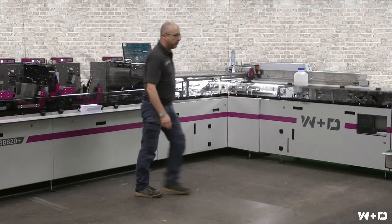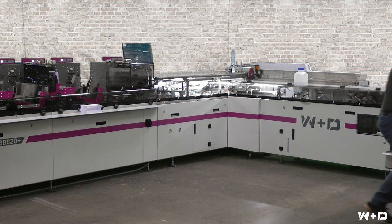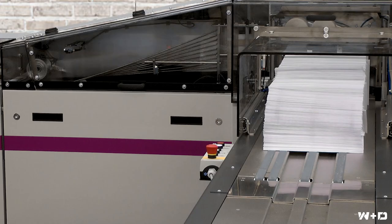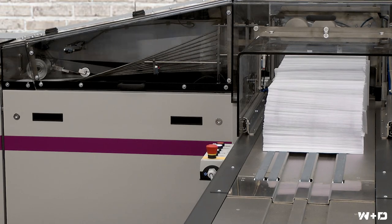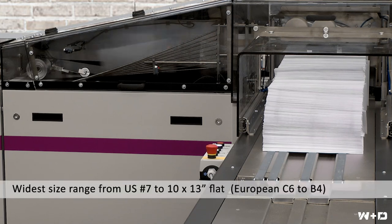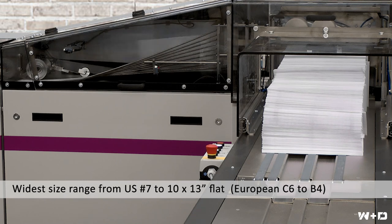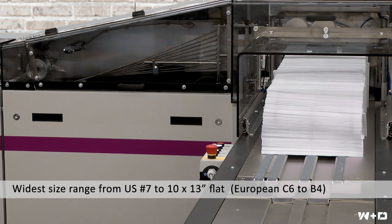The second is the fact that the W&D BB820+ has the largest envelope size and application range sweet spot. Not only can it run up to a U.S. 10 by 13 inch flat, but also down to a number 10 or number 9, and now even a number 7 envelope size. European size range would be from a B4 down to a DL and C6.